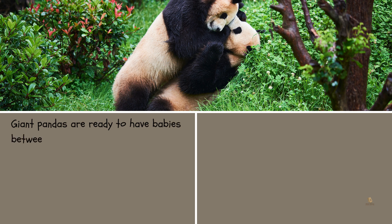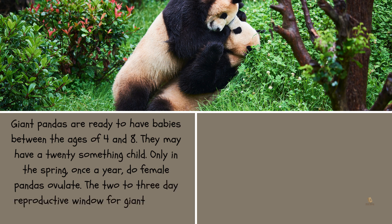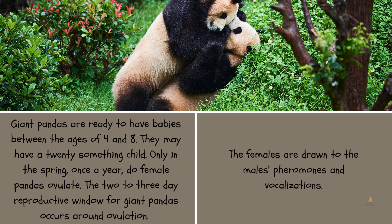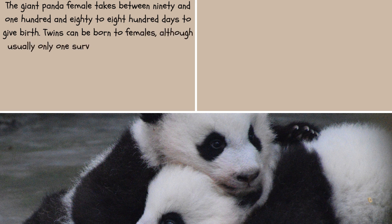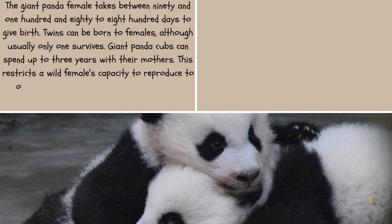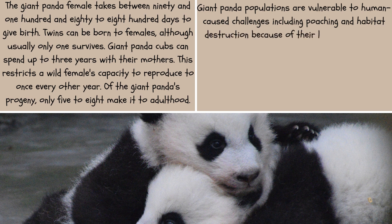Giant pandas are ready to reproduce between the ages of four and eight. Only in the spring, once a year, do female pandas ovulate, giving a two to three-day reproductive window. The females are drawn to the male's pheromones and vocalizations. The giant panda female takes between 90 and 180 days to give birth. Twins can be born to females, although usually only one survives. Giant panda cubs can spend up to three years with their mothers, restricting a wild female's capacity to reproduce to once every other year. Of a giant panda's offspring, only five to eight percent make it to adulthood. Giant panda populations are vulnerable to human-caused challenges including poaching and habitat destruction because of their low reproduction rate.